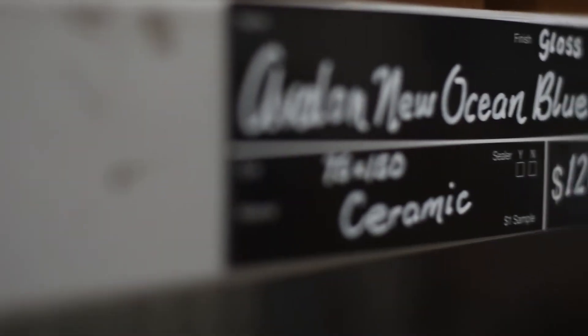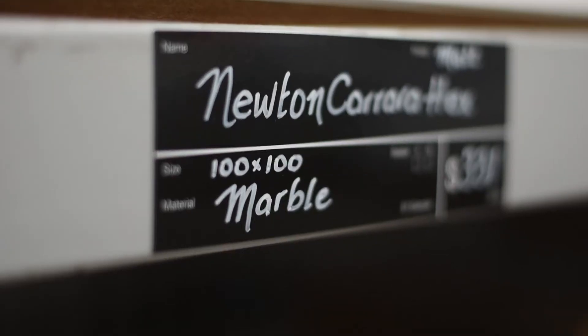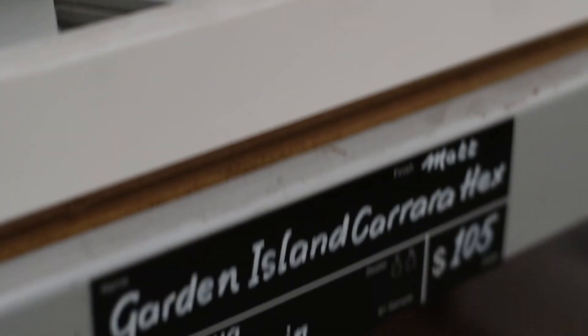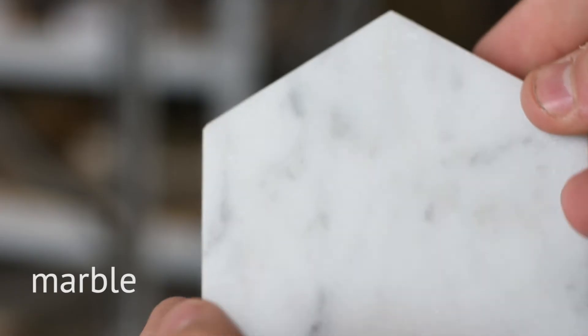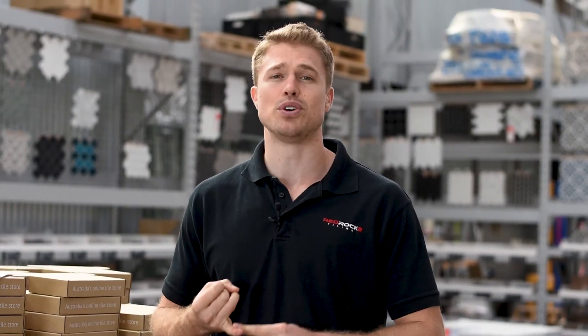For your bathroom walls, ceramic's the way to go. It's the cheapest material and it doesn't need to be sealed. If your bathroom designer incorporates a feature wall, natural stone or a stone-look porcelain tile could be perfect to help create that wow factor. If you're going with a natural stone, just remember it will need sealer and it's usually a good idea to get a professional to help apply the sealer.